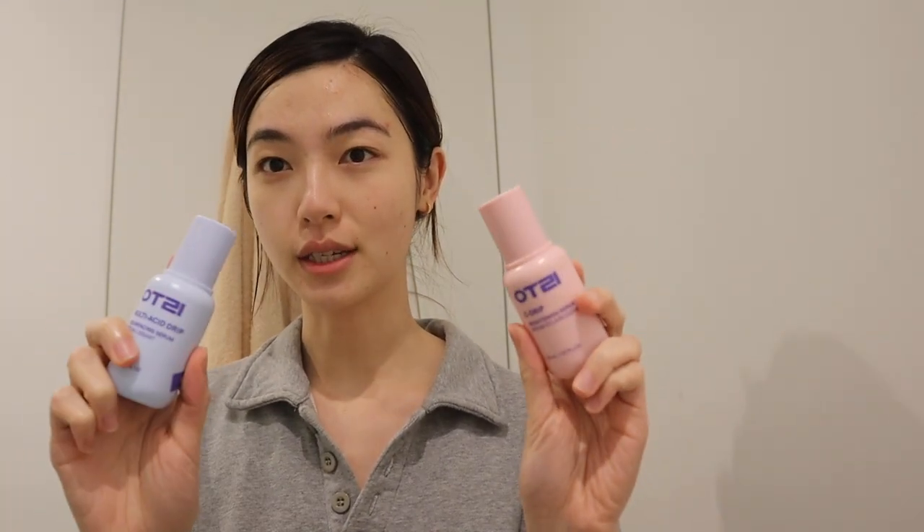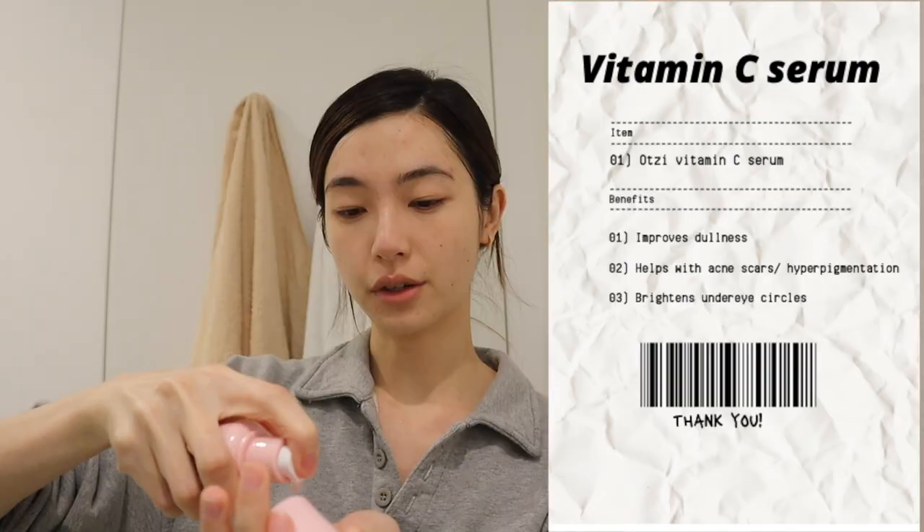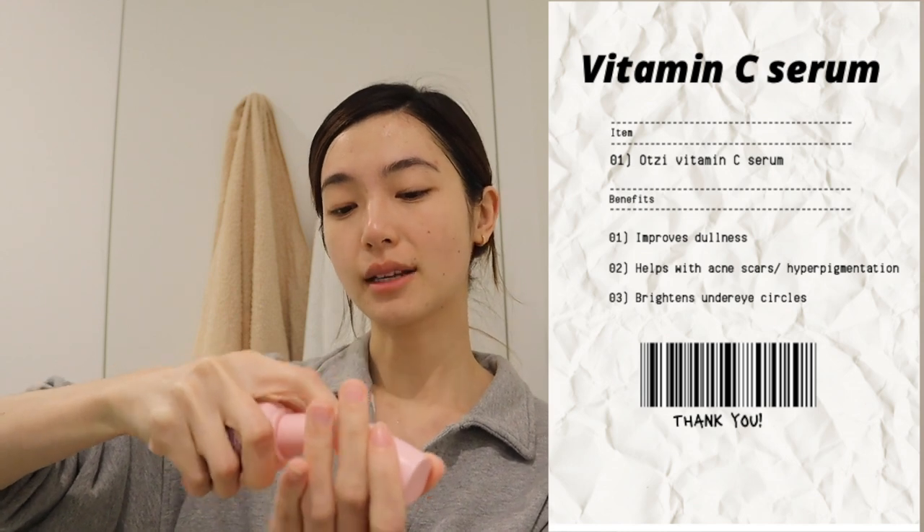The first thing I like to focus on is serums. The two I'm using at the moment are this vitamin C serum and this resurfacing serum, which is an acid-based serum by Otsy. I like these serums because they help to even out my skin tone and really prevent dullness, especially because I sleep so late, and also maybe help with my acne. I go in with the vitamin C serum — a generous two pumps. I think vitamin C is just something you need in your routine; any vitamin C works the same in my opinion.